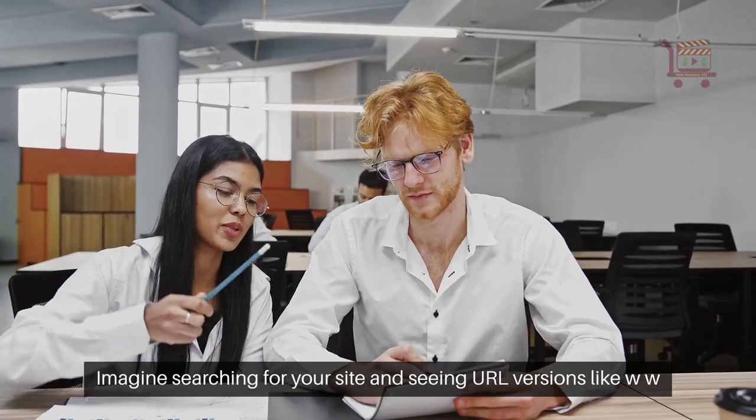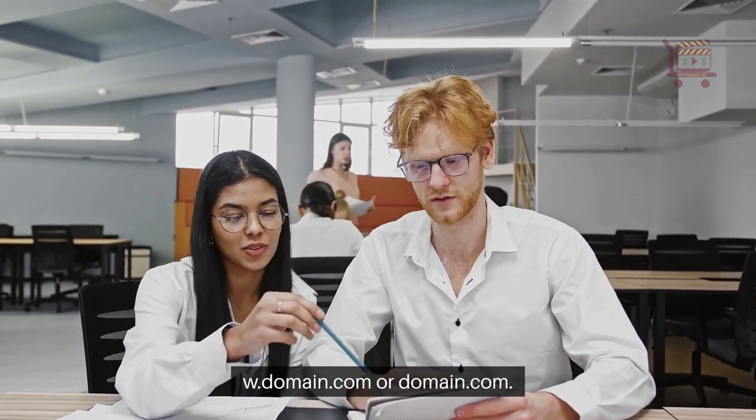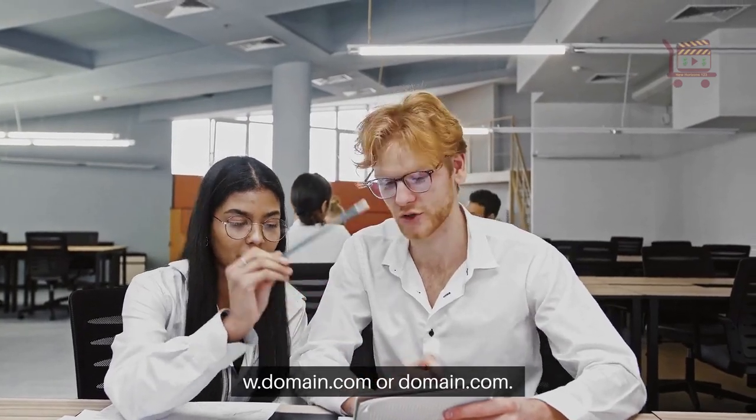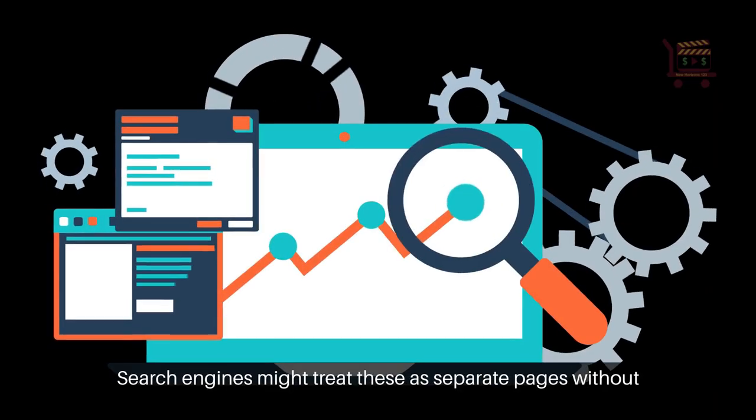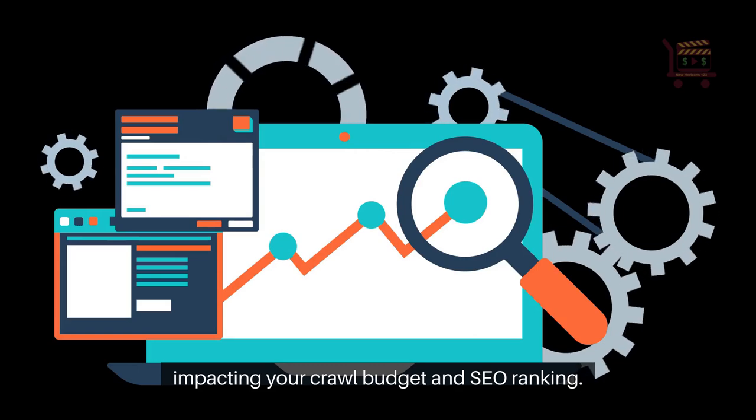Imagine searching for your site and seeing URL versions like www.domain.com or domain.com. Search engines might treat these as separate pages without proper canonicalization, impacting your crawl budget and SEO ranking.